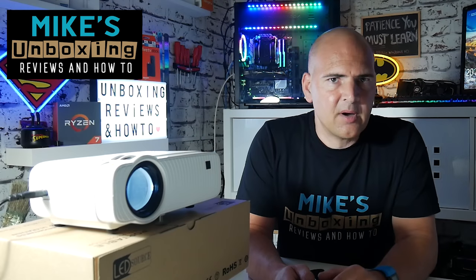Hi, this is Mike from Mike's Unboxing Reviews and How-To, and today we're going to look at the problem of having no sound in videos with your Amazon Fire Stick. Keep watching to find out how to sort it.